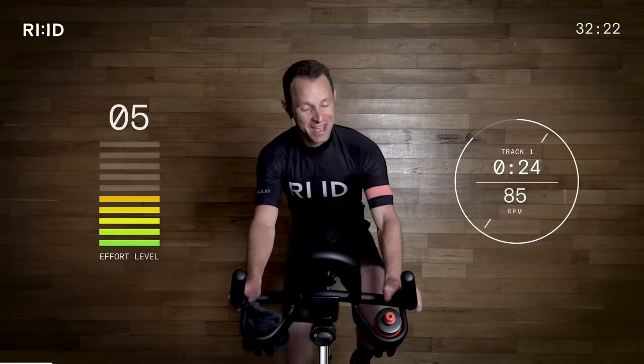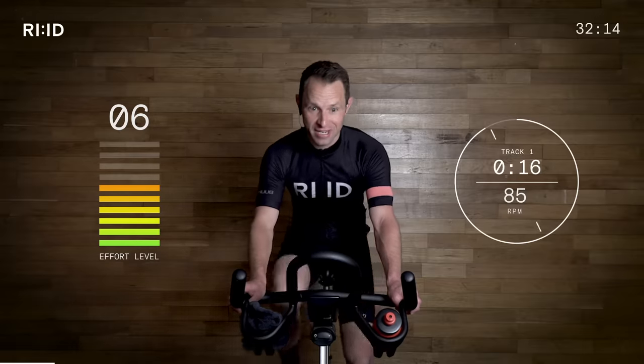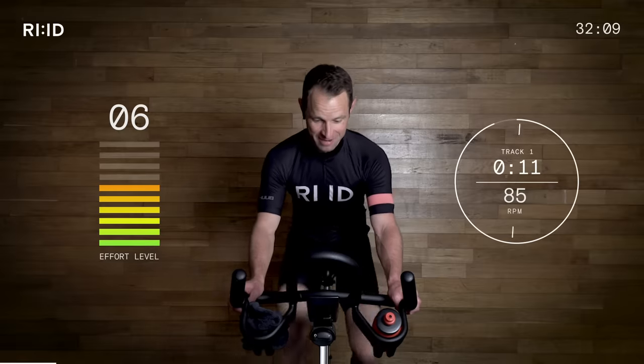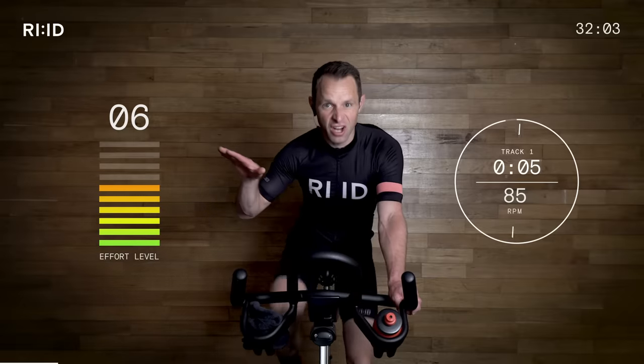Make sure you've got your drink and your towel to mop up the sweat. Work at your pace, work at your intensity. Let's go all in, let's give it the best we can. Resistance on — the flat road is finished. We start to climb.